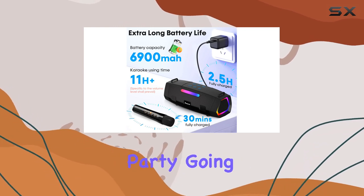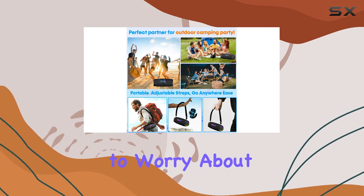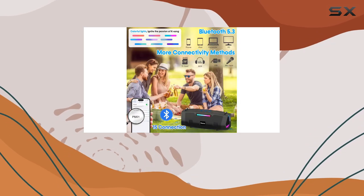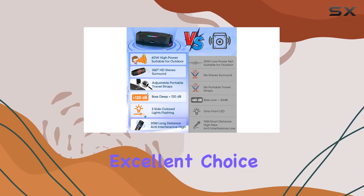The included Type-C charger ensures you can keep the party going for hours, and the rechargeable design means you won't have to worry about running out of power mid-performance. Overall, the Pemicom portable Bluetooth karaoke machine is an excellent choice for anyone looking to add some musical fun to their lives.